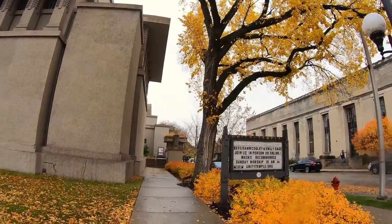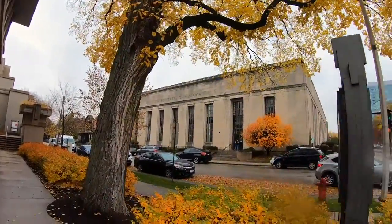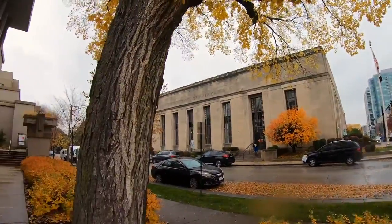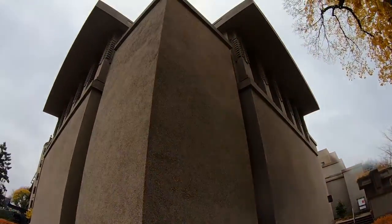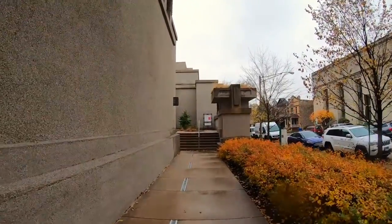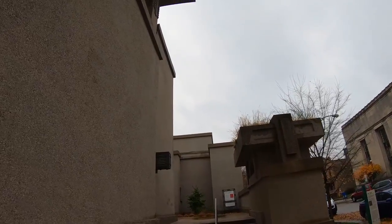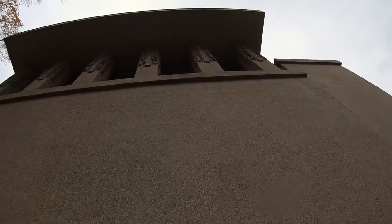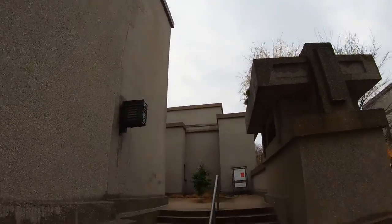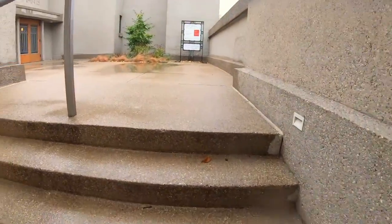On a Midwestern rainy fall day, I drove a short distance from my nearby home to tour one of the most significant contributions of celebrated architect Frank Lloyd Wright to his prairie-style architectural movement — the internationally renowned Unity Temple. The temple is one of eight Frank Lloyd Wright sites that together make up this UNESCO World Heritage Site, known as the 20th century architecture of Frank Lloyd Wright.